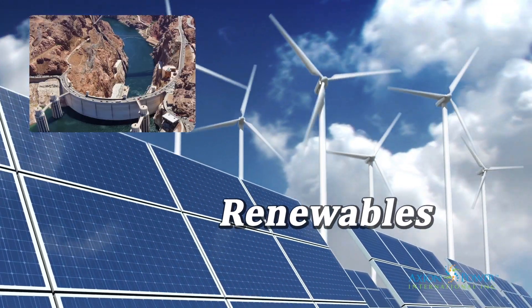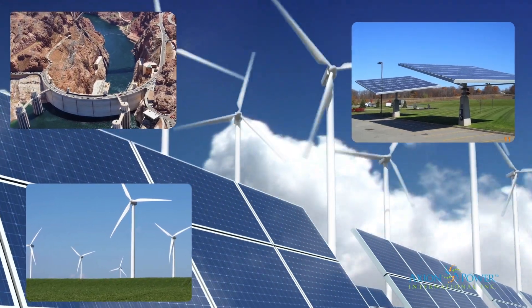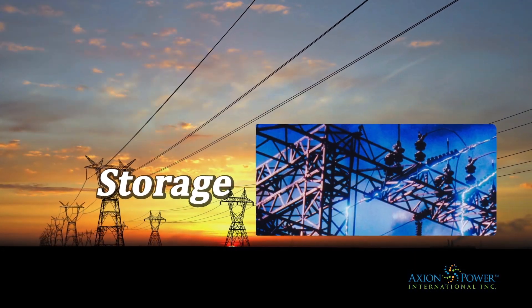Water, sun, wind — resources in abundant supply. But the power is intermittent and not always on demand. Energy storage harnesses renewables and strengthens grid stability.